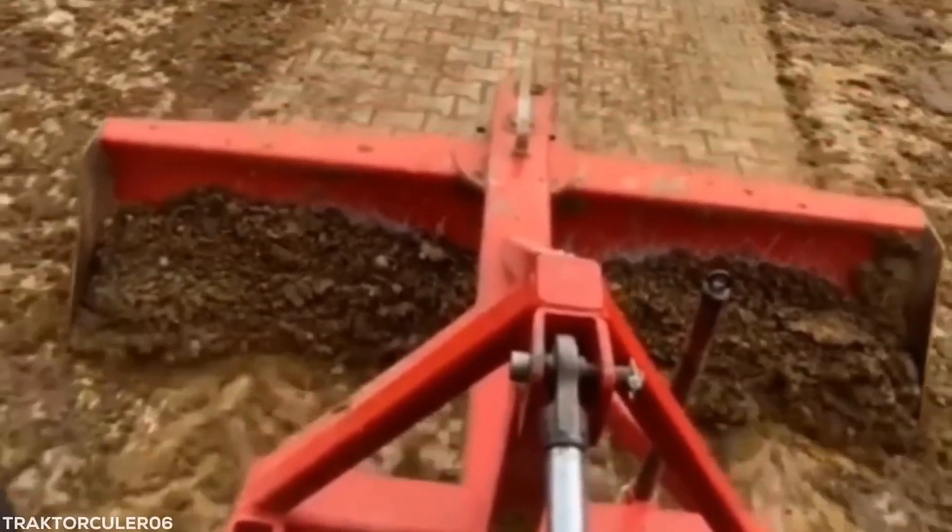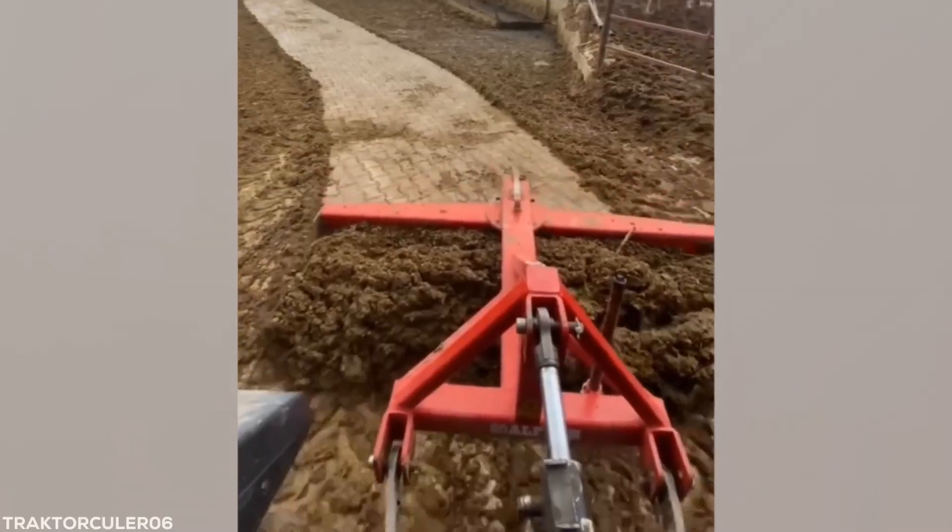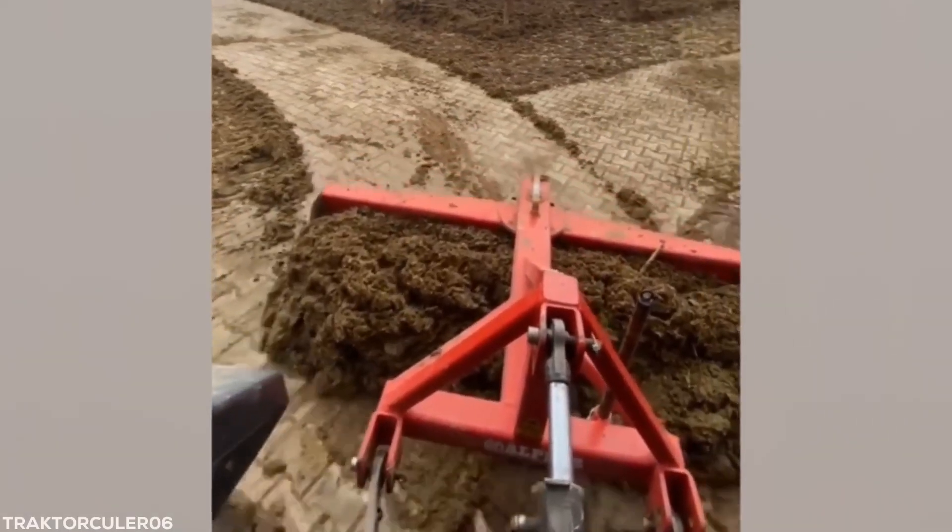As this tractor cleans the pavers and makes its way past the pen, keep an eye out for the cow who turns her head away in embarrassment.